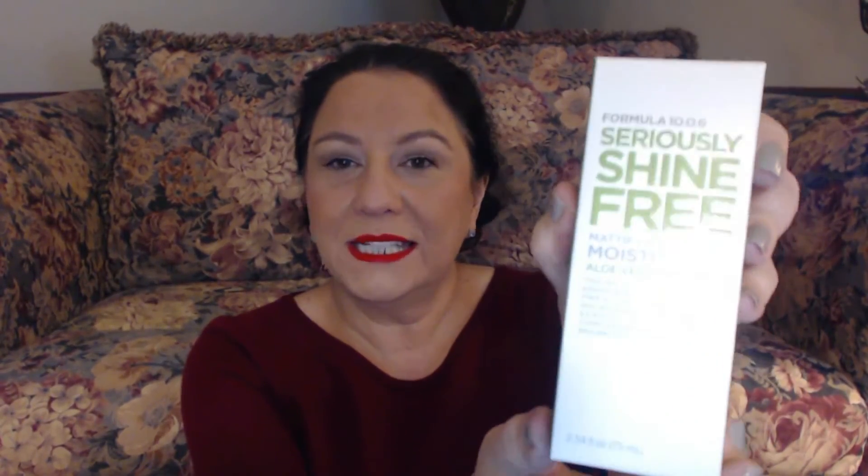And then this is the 1006 Seriously Shine Free Mattifying Oil Free Moisturizer. It wasn't expensive at all — I think like $6.99, and then the 20% off. It comes in a tube and it's sealed. I wasn't sure if it had a scent, but it does — kind of soapy citrusy? It's okay with me. You know how we're all very personal about scent.